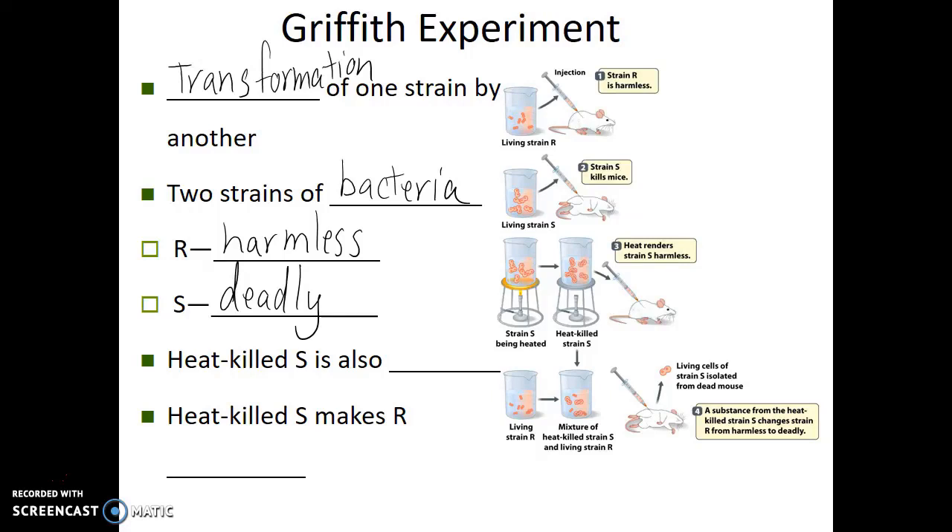Now, if Griffith took these deadly bacteria and boiled them — killed them with heat — those heat-killed S-strain bacteria are harmless, just like the R-strain on their own. The surprising thing is that Griffith took the harmless R-strain bacteria and the heat-killed S-strain bacteria, which on its own was also harmless, combined the two, and injected that into the mouse. And sure enough, the mouse died. Somehow, this heat-killed S-strain made the R-strain deadly.